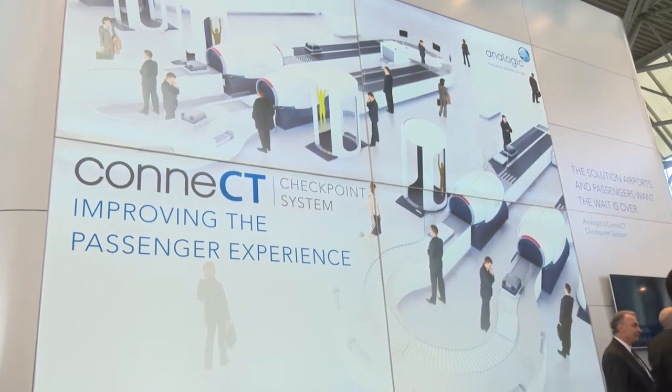Analogic is a company that started in 1967. They were pioneers in medical CT technology and have since adapted that technology to security. Right after 9/11, we were the premier supplier of CT components to the checked baggage market. Since 2008, we've been developing checkpoint CT products. Our first generation system is called Cobra, and our new system is called Connect — that's what we're demonstrating at the show today.